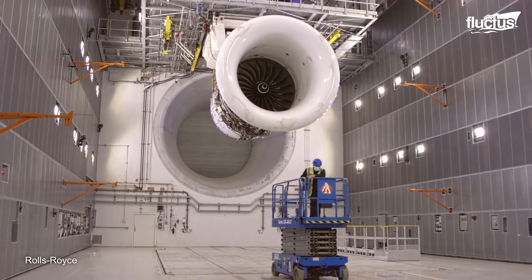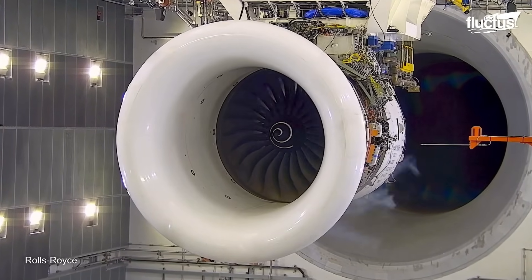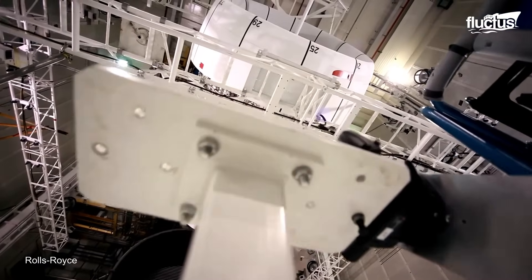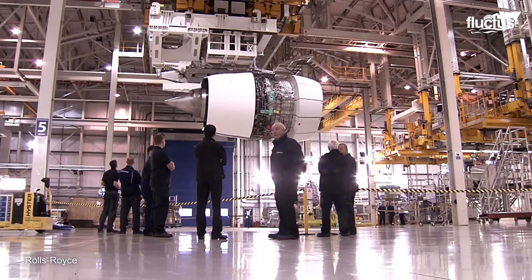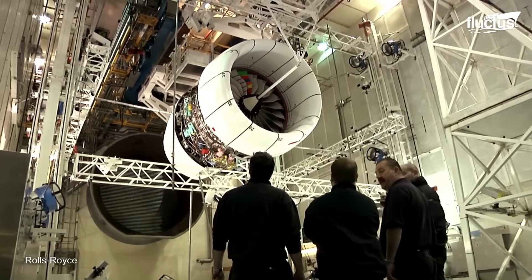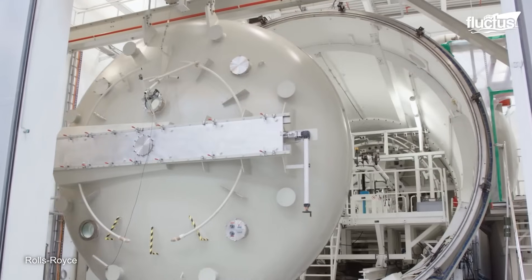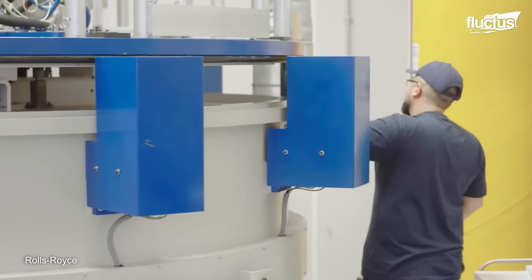With the Trent XWB ready, the testing phase begins — a crucial process to validate its longevity and endurance. The principal concern here is fatigue life: the number of cycles a component can withstand before its performance declines. This engine will undergo stringent vibration, spinning, and mechanical tests in a state-of-the-art facility, pushing it to its operational limits. Each test is designed to simulate real-world conditions, from soaring altitudes to sub-zero temperatures. This exhaustive testing regimen is what differentiates Rolls-Royce, ensuring only the most robust and reliable engines take to the skies.